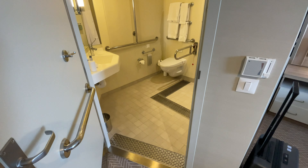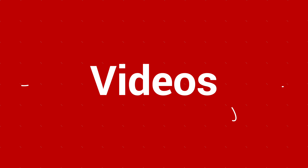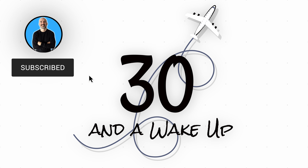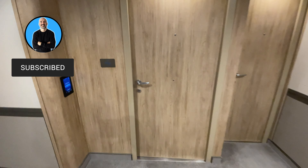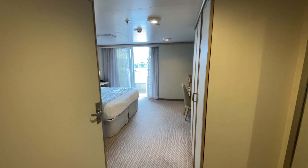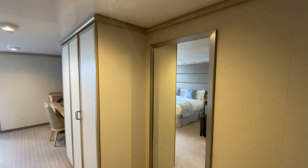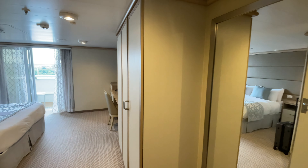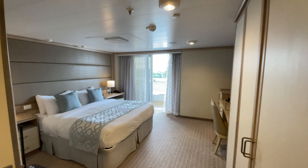This is my cabin on Sky Princess, M110. I was originally in an inside cabin but they upgraded me to a balcony. It happened to be a wheelchair accessible cabin, so I figured I'd share it with you. The door has an extra wide opening and you can see it's very spacious in here.